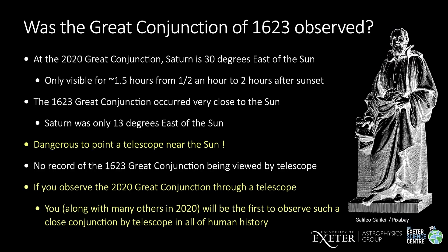The answer seems to be no. At the 2020 great conjunction, Saturn is only 30 degrees from the Sun — that's why the great conjunction is only visible for about one and a half hours after sunset in the twilight and early evening before Jupiter and Saturn also set. The 1623 great conjunction was even closer to the sun — Saturn was just 13 degrees from the Sun, so it would have set only about 50 minutes after sunset. And of course it's very dangerous to point a telescope near the sun. There are no records of Galileo or anyone else observing the 1623 great conjunction through a telescope and seeing Jupiter and Saturn at the same time. If you observe Jupiter and Saturn simultaneously through a telescope this year, you, along with many others in 2020, will probably be the first in human history to see the sight.